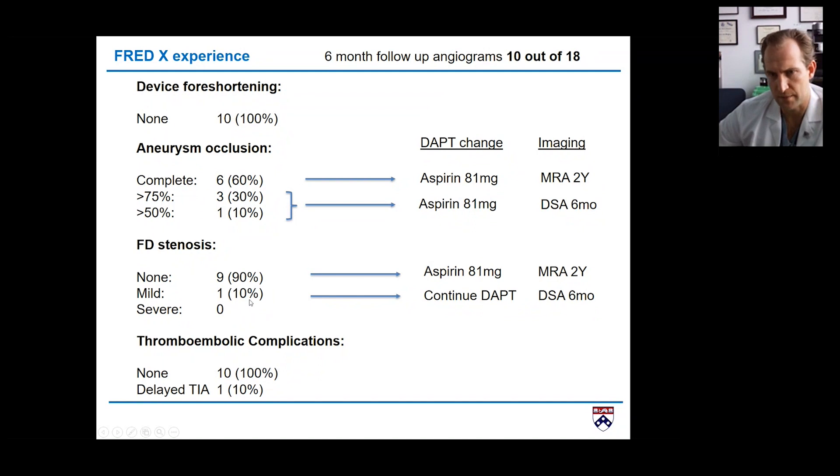If there's no stenosis, I schedule an MRI in two years. In the case of mild stenosis, I continue dual antiplatelets and repeat a DSA in six months. So most of the time after six months, if the stent looks okay, I discontinue dual antiplatelets to baby aspirin and repeat imaging based on occlusion status. If completely occluded, just MRA — I'm confident going two years or even longer. If not occluded, I repeat an angiogram at six months.